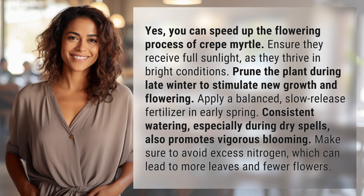Ensure they receive full sunlight, as they thrive in bright conditions. Prune the plant during late winter to stimulate new growth and flowering. Apply a balanced, slow-release fertilizer in early spring.